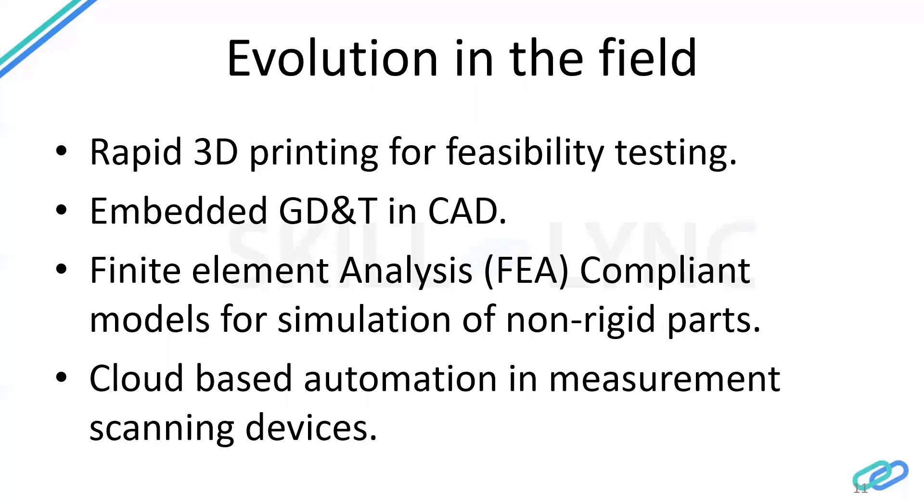The third advancement is Finite Element Analysis — FEA compliant models for simulation of non-rigid parts. The VSA and 3DCS softwares require collaboration with the FEA team. For non-rigid parts — parts that can be bent with your hand — you need to account for part stiffness in the analysis. You import the FEA stiffness matrix into the 3D software. This is quite advanced technology applicable to 3D dimensional variation analysis.